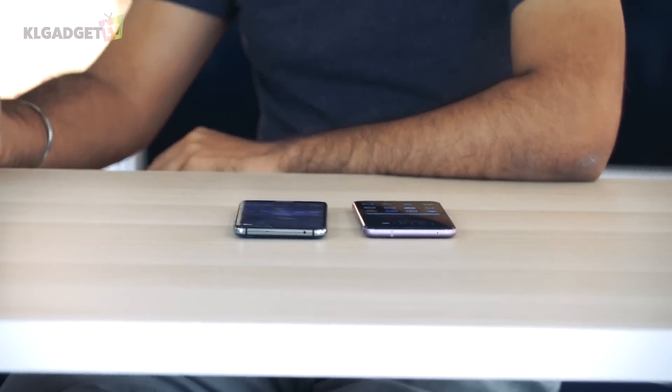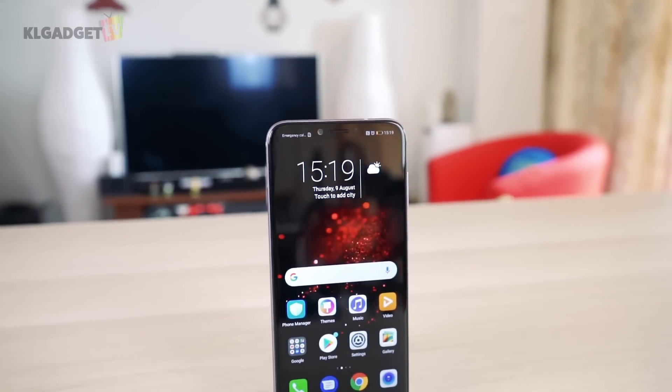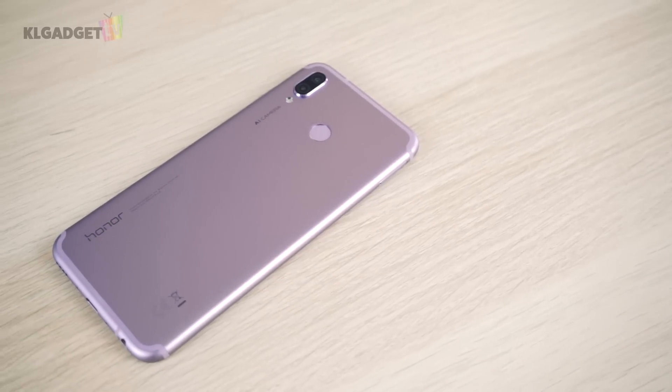With GPU Turbo, you won't see a 60% increase, but what you will see is more consistent frame rates. If you're looking for a gaming phone from Honor or Huawei, look for phones with GPU Turbo. They mentioned that the Honor 10 and Honor View 10 will be receiving the GPU Turbo update this month. As for the 30% power reduction, that is pretty plausible — playing games, watching videos, and texting, the Honor Play easily lasted me one and a half to two days.